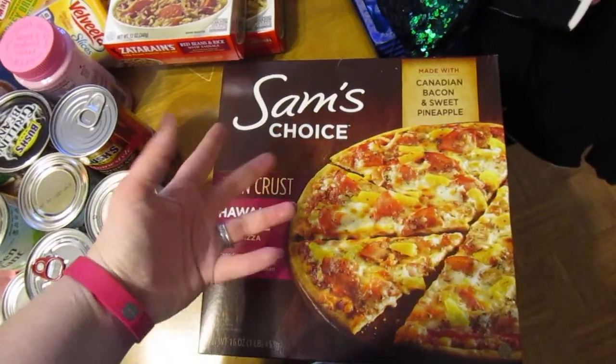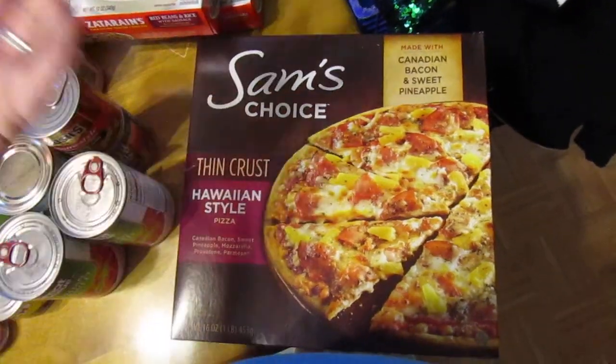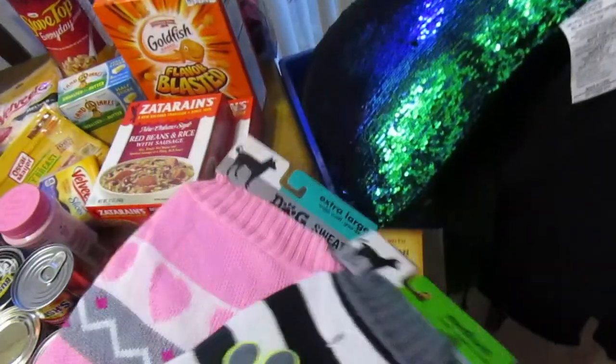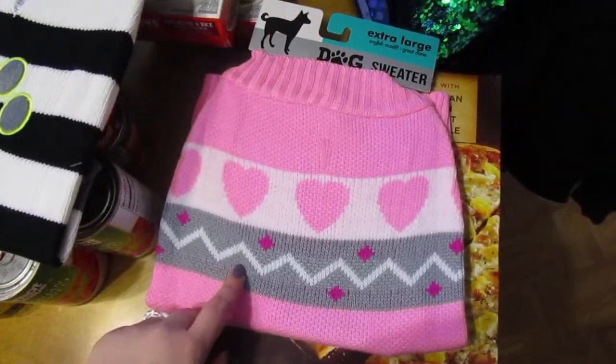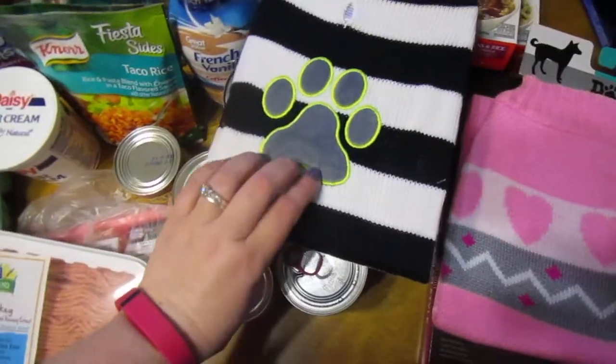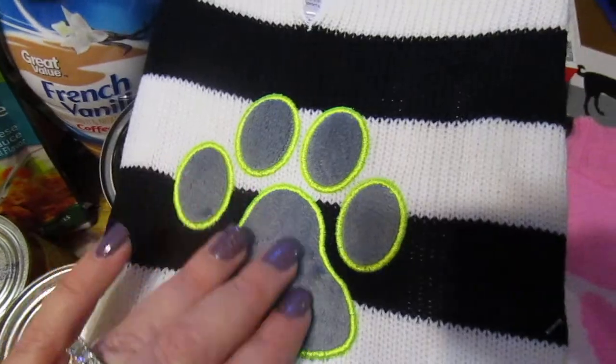A Sam's Choice — the Walmart brand, basically — thin crust Hawaiian-style pizza. He loves Hawaiian, so I just kind of suffer and eat it. And then I'm one of those people that puts sweaters on my dogs. I found these really cute sweaters — a pink and gray one and one for my boy dog. It's really soft, like velvet material for the paw.